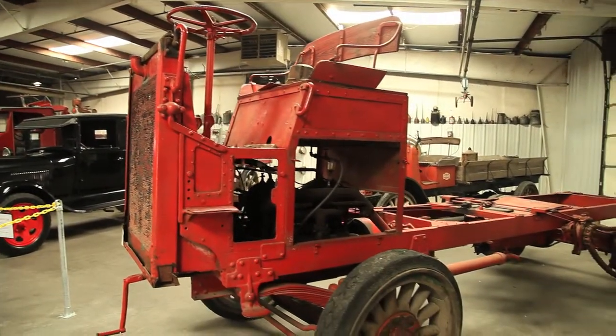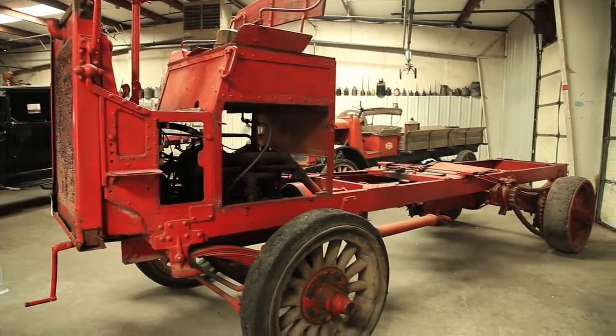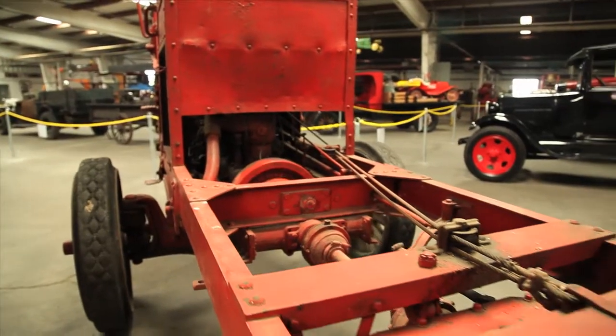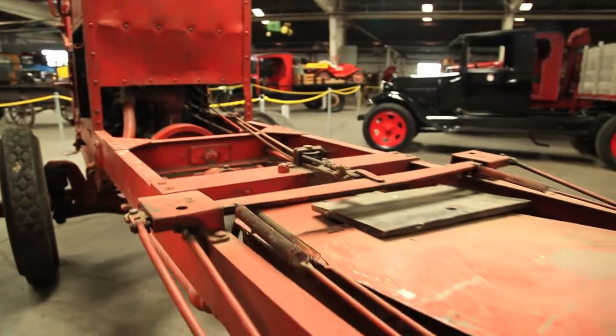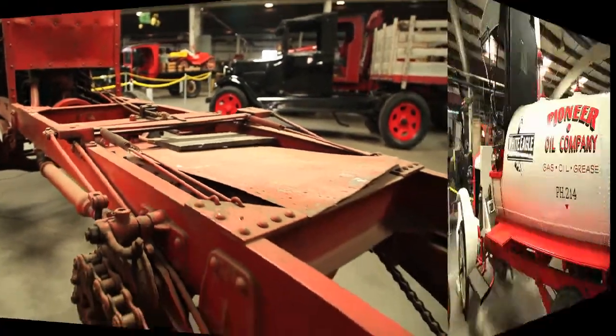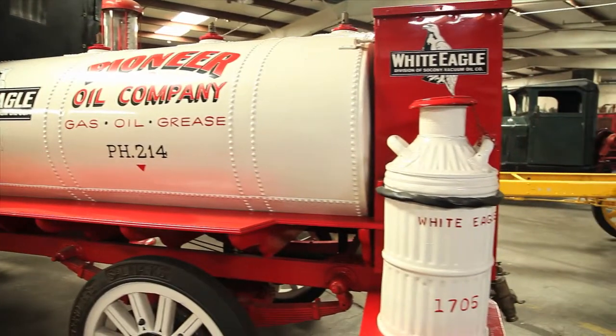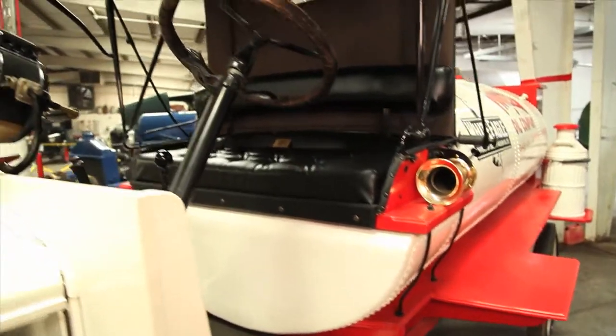In trucks, I have a 1909 Reliance back here in the corner — it's a very rare truck, probably one of three left known in existence. We've also got a 1919 Panhard, which is a truck, and it's the only one in existence.